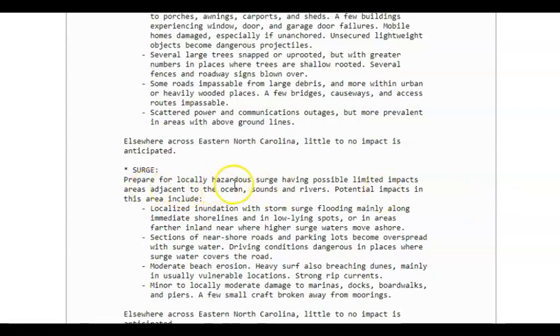For locally hazardous surge: limited impacts adjacent to the ocean, sounds, and rivers — yes, that includes my area. Localized inundation and storm surge flooding mainly along immediate shorelines and in low-lying spots, or areas inland near where higher surge waters move ashore. Sections of near-shore roads and parking lots could become overspread with surge water — not saying it will happen, but it could. Driving conditions dangerous in places where surge water covers the road. Moderate beach erosion, heavy surf, and possible dune breaching, plus minor to locally moderate damage to marinas, docks, boardwalks, and piers. A few small crafts can break away from moorings.